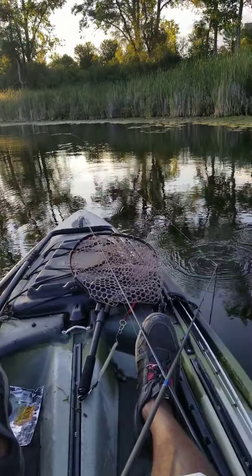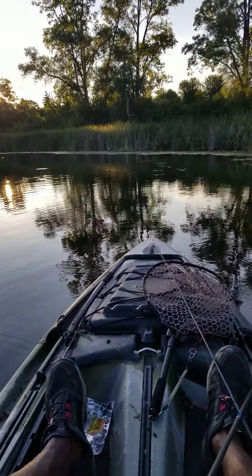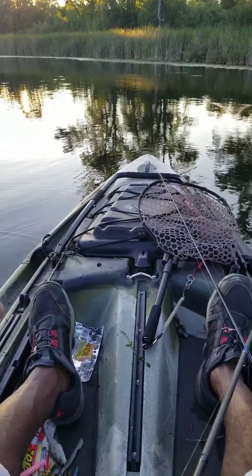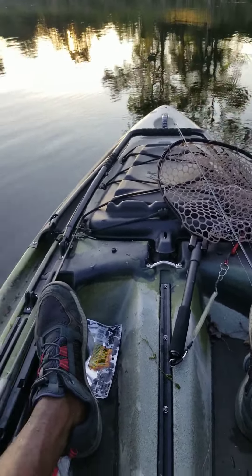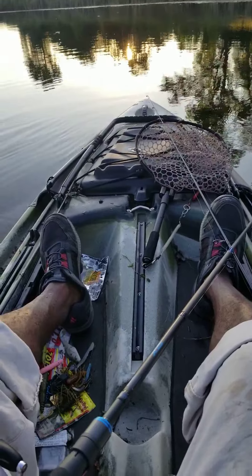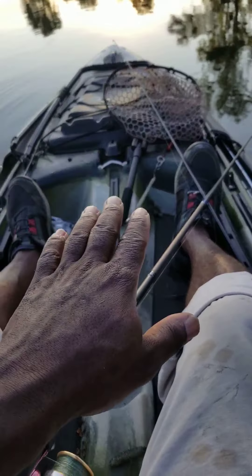I wanted to get out today just for a minute, get some of this sunshine and warm weather. I'm in my Jackson Big Red — this is a pedal straight hand pedal, no foot pedals in here. The reason I wanted to talk to y'all about this one is how nice it is; it doesn't have the foot pedals, which is great.